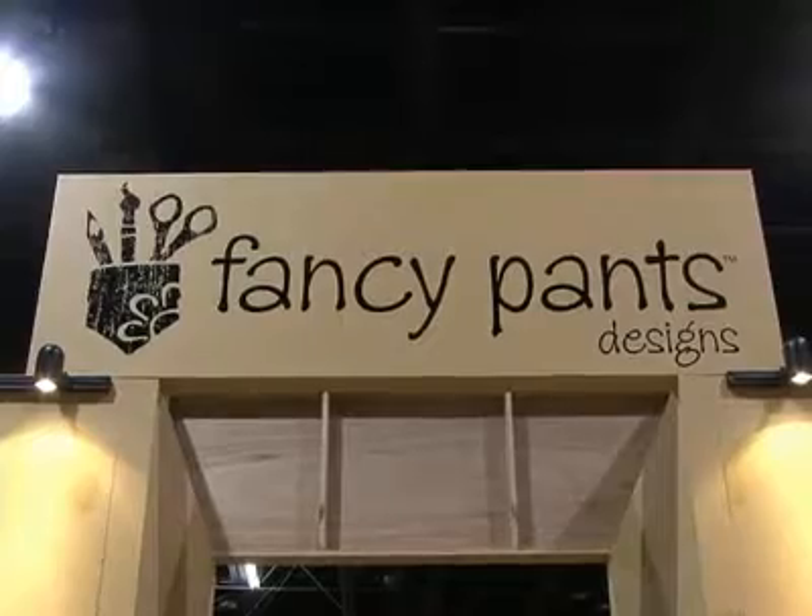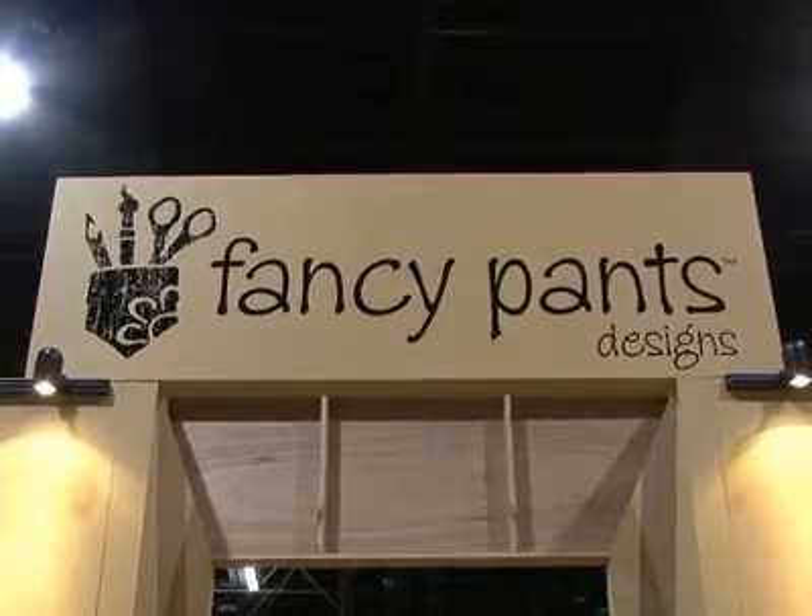We're here at CHA Chicago, and I'm here with Candice Palmer, and we're just at the Fancy Pants booth, which really caught our eye. There's some really cute stuff here that we wanted to show you.